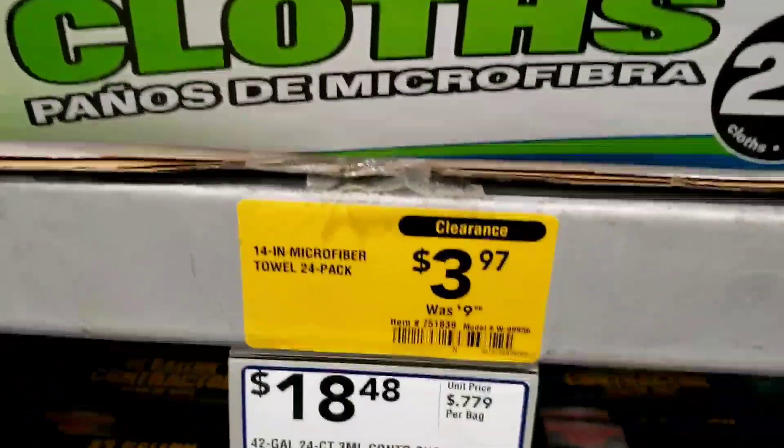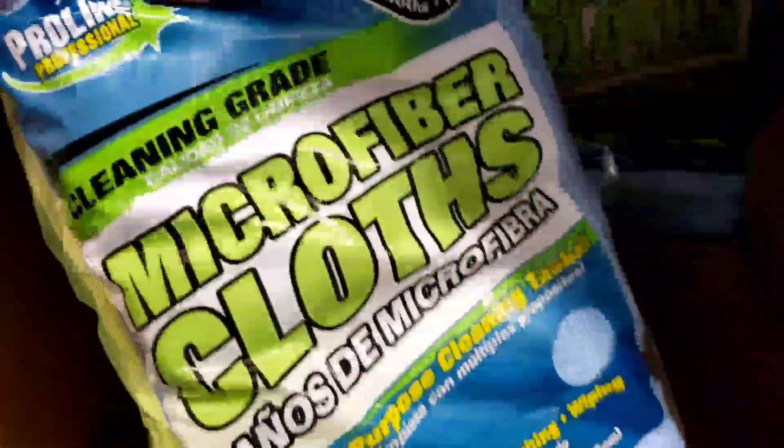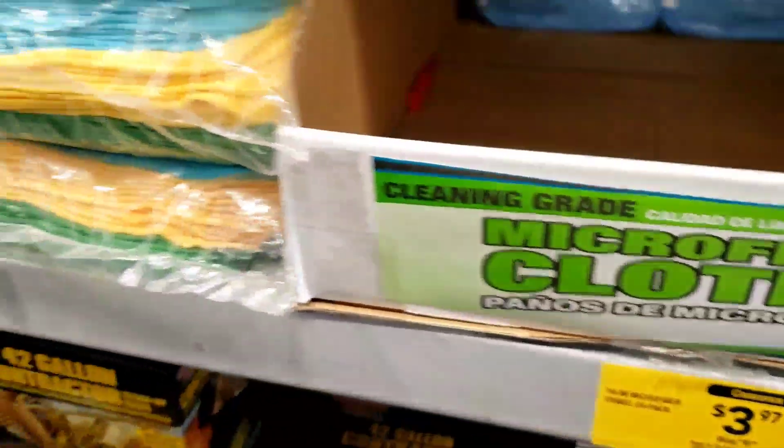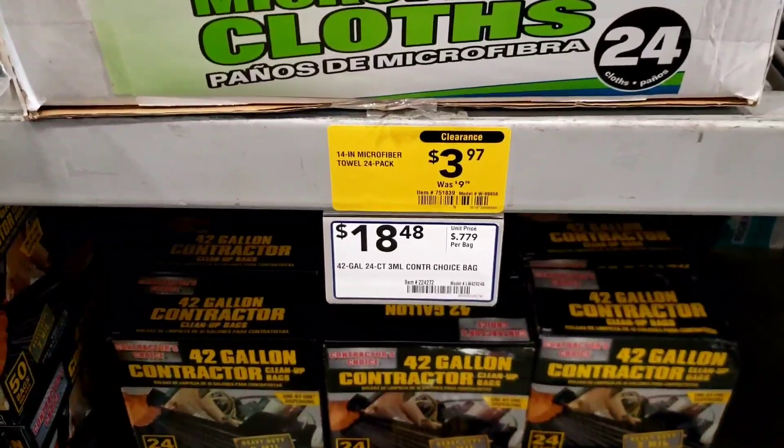$3.97 for these — these were almost $10. And I actually need some of these microfiber cloths, so I'm going to go ahead and grab a pack of them because I actually need them. They're like $3 and something and they were $10. So compared to these which are $12 — I think I'm going to grab another one. It's $24 in here. Yeah, I'm going to go ahead and get another one.